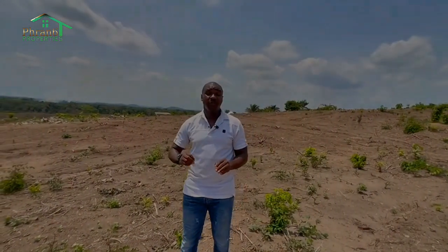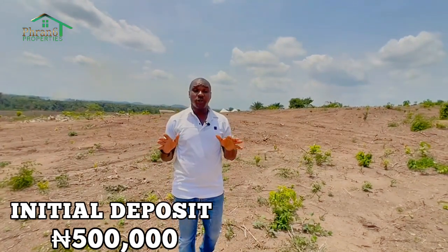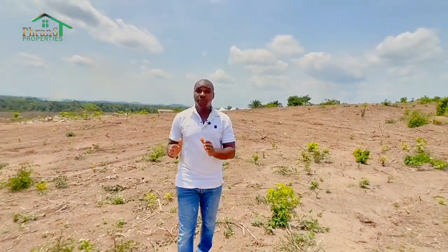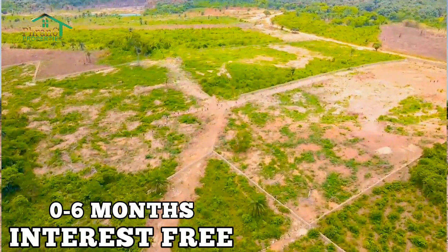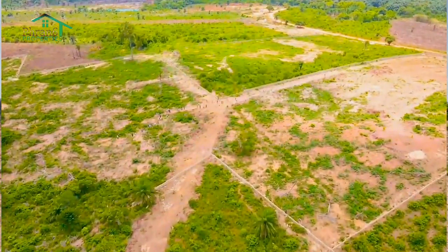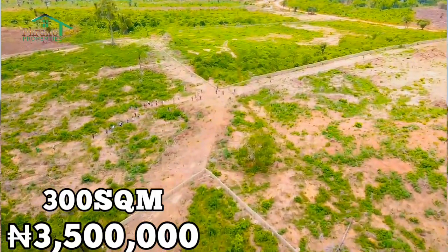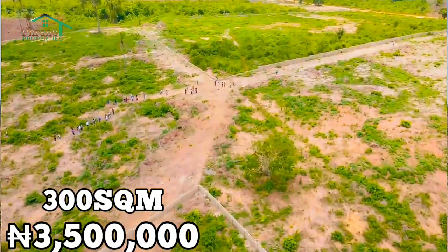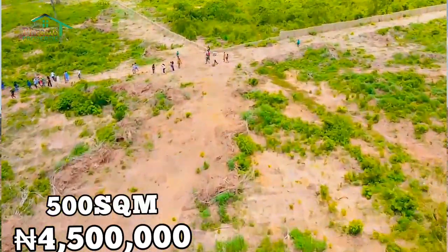For you to secure a plot here in Freedom City, with a down payment of 500,000 you have the opportunity to secure a plot here for yourself. You spread payment over 0 to 6 months, which is interest-free, or up to 12 months, which attracts a little interest. The 300 square meter plot is in the market for 3.5 million all-inclusive, while the 500 square meter is in the market for 4.5 million all-inclusive.